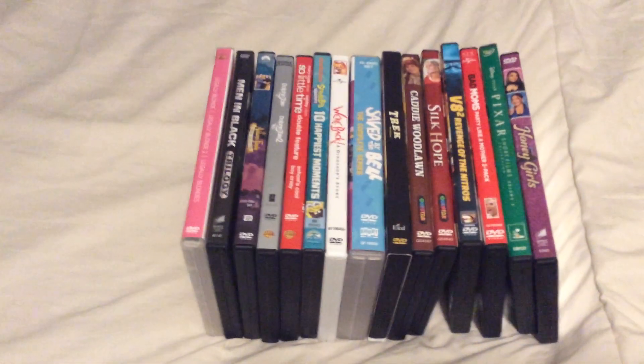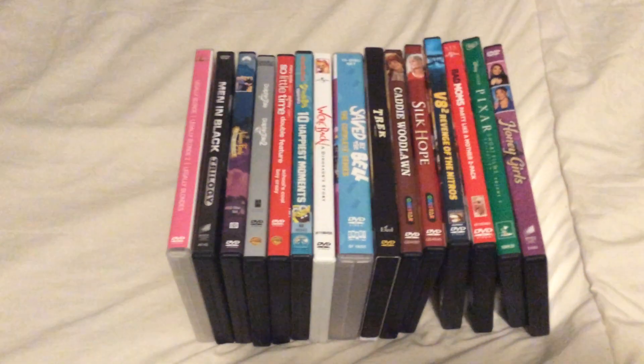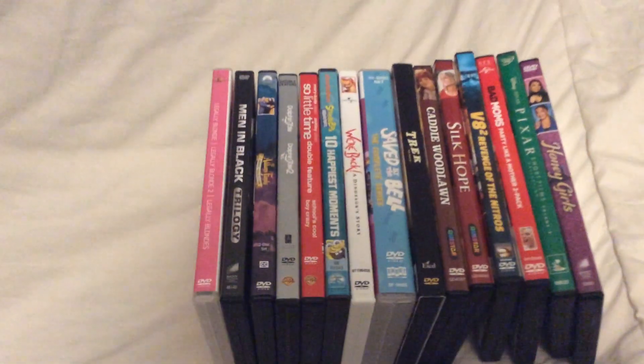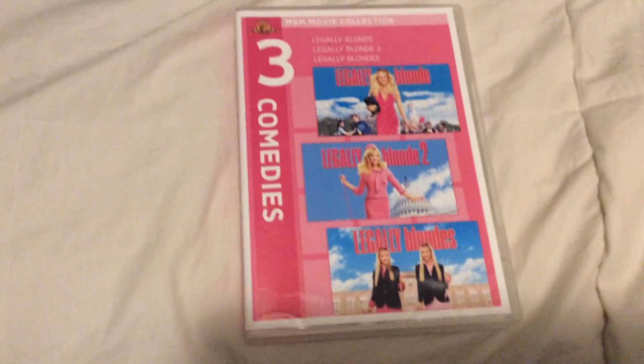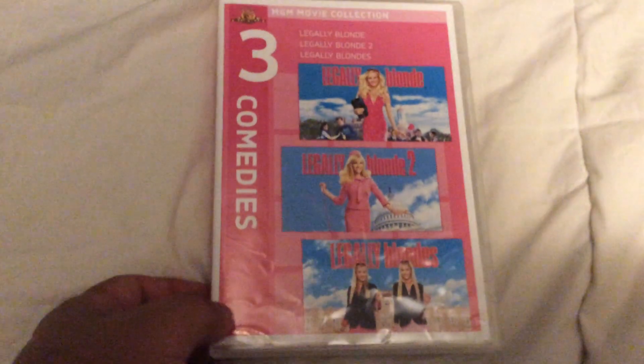Let's start with these DVDs I got from Walmart. The first ones I got are three DVDs from Walmart. The first one is the 2010 DVDs of the Legally Blonde Collection. They are Legally Blonde, Legally Blonde 2, and Legally Blondes.